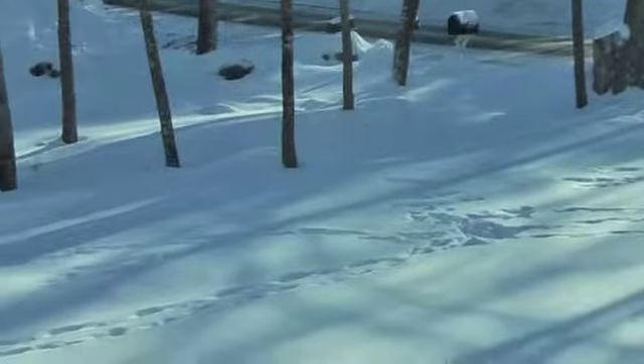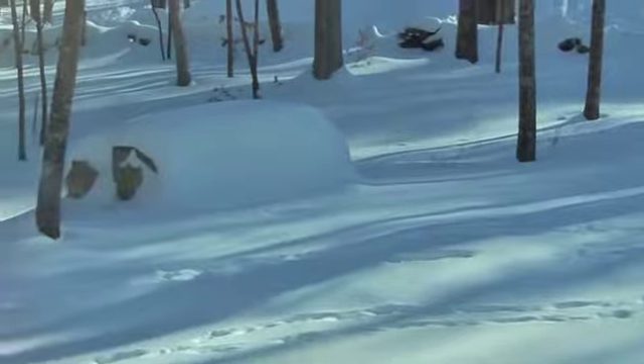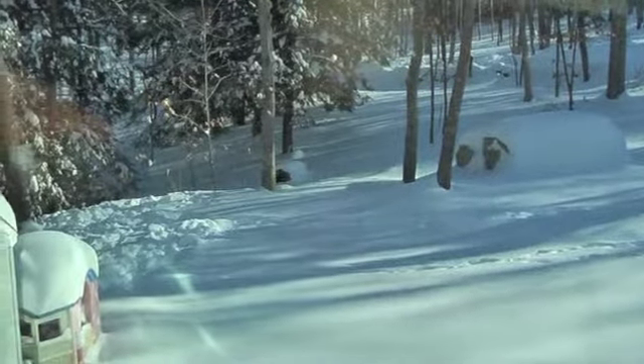The tracks continue down through the yard. There's a broken rock — that's the biggest rock we have on display here — somewhat covered with snow right now, and you can see the tracks going down.